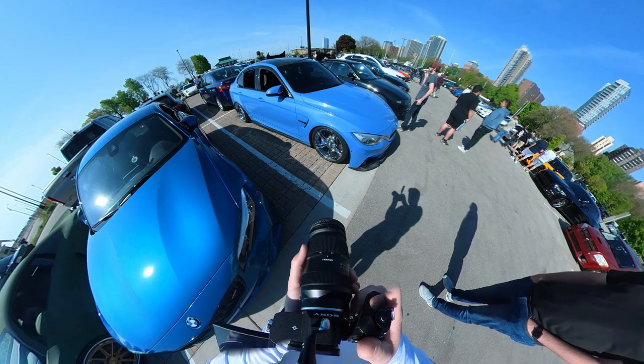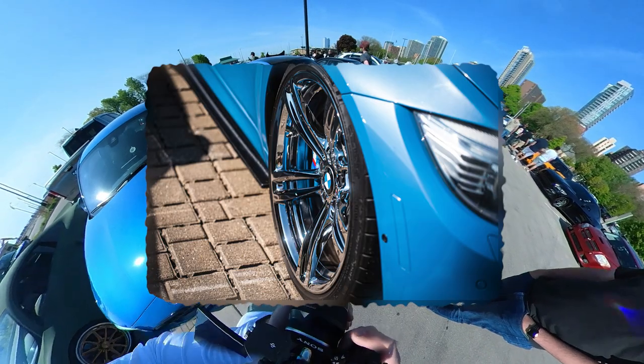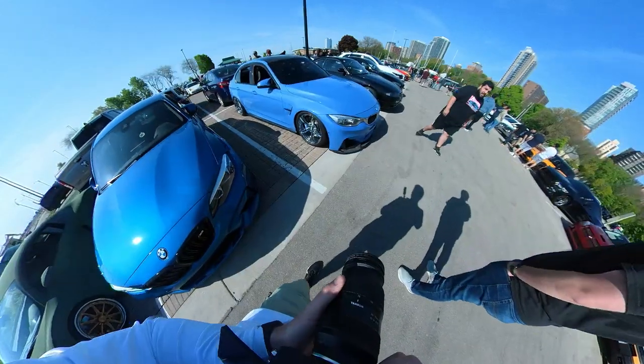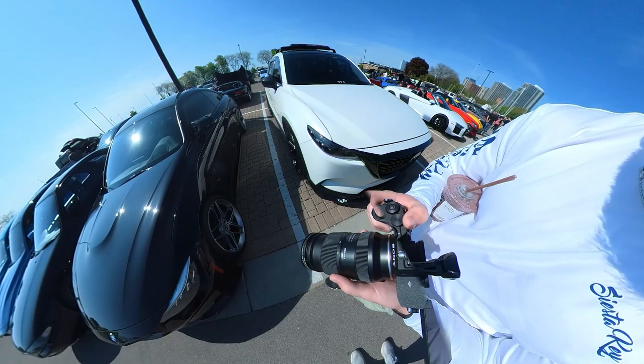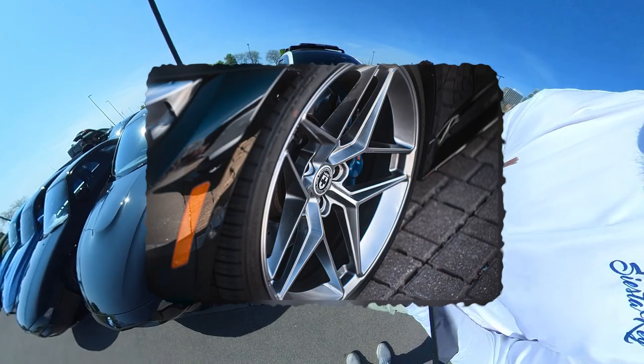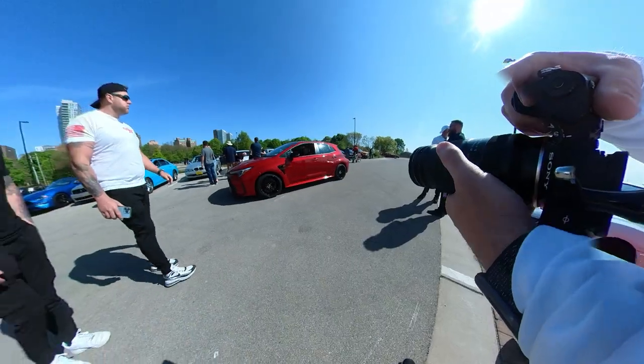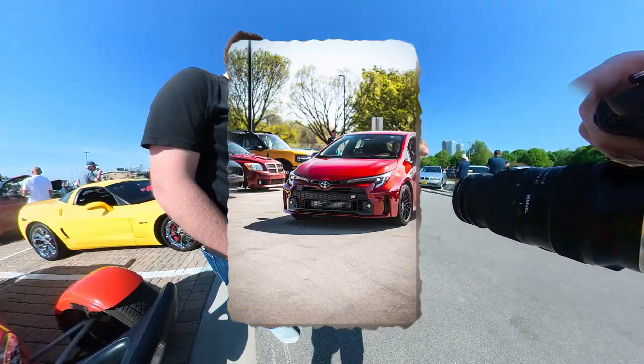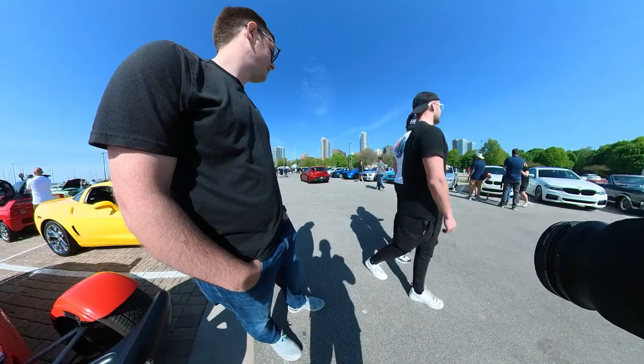The GT3 — yeah, that's one of my favorites for sure. Everything looks better on camera, I think. Oh my god, I want one of those so bad for MSRP.